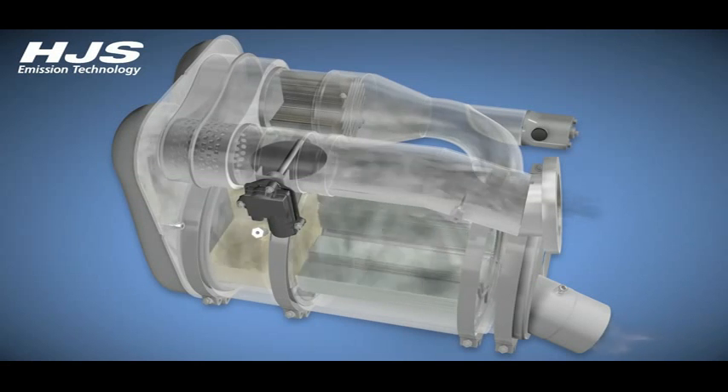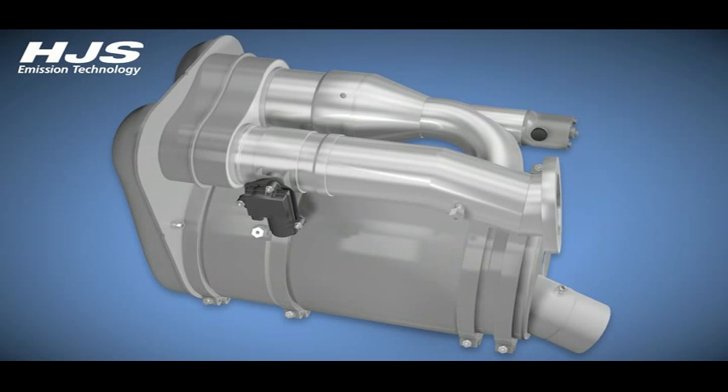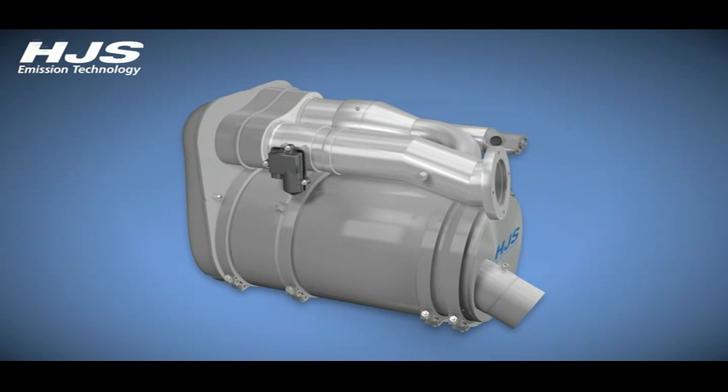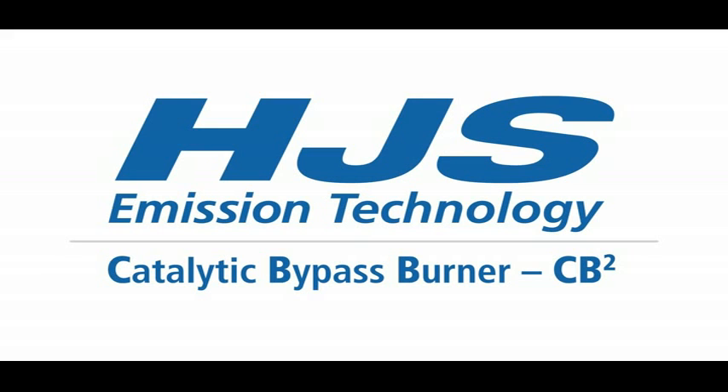100% functioning of the filter is now guaranteed and the filter can continue to filter soot particles out of the exhaust gases highly effectively. A new load phase begins. HJS's CB2 system is a very effective system for regenerating diesel particulate filters when exhaust gas temperatures are low. HJS Emission Technology's innovative products are playing an active and sustainable role in protecting the environment and people's health.